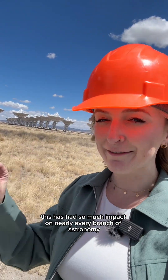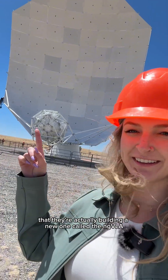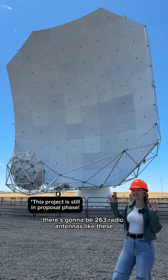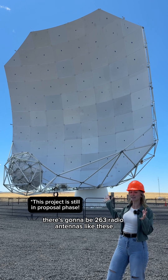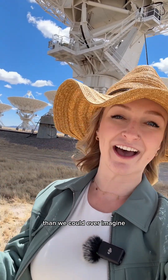This has had so much impact on nearly every branch of astronomy that they're actually building a new one called the ngVLA, or the Next Gen VLA. Again, really creative naming. There's going to be 263 radio antennas like these spread across Hawaii to the Caribbean to continue teaching us more about our universe than we could ever imagine.